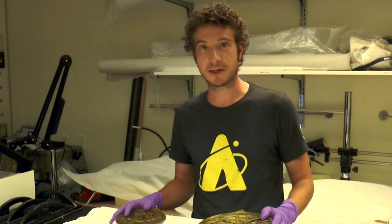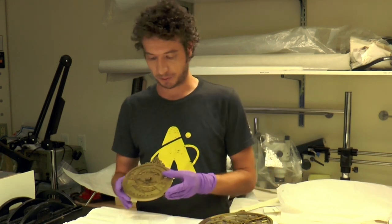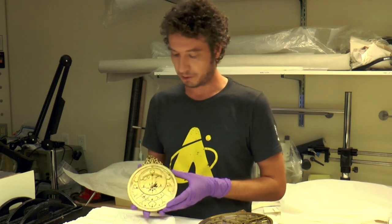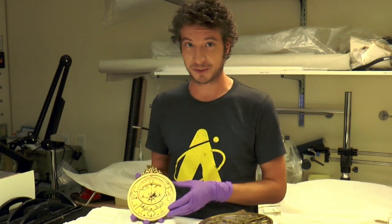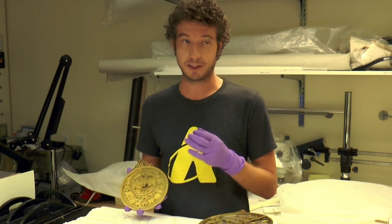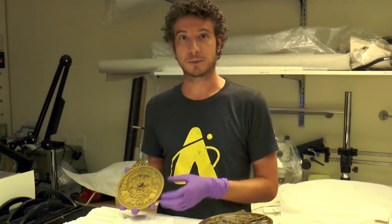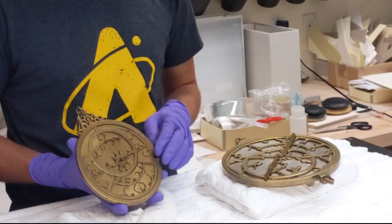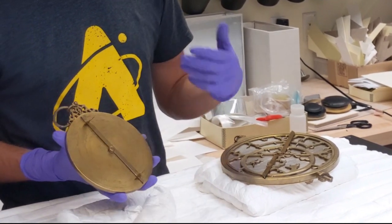So here we are in the conservation lab with the two pieces we took out of the cases earlier. Let's take a look at each — both are very different. We'll start with this one. This piece is from around 1240 in Spain, on the Iberian Peninsula. It was made by a man named Muhammad Ibn Yusuf Ibn Hatim. This piece really represents the ideas and culture of Islam that came through North Africa into the Iberian Peninsula in the 12th and 13th centuries. Islamic scholars and scientists really brought these instruments and ideas with them into Western Europe. There are Arabic characters written all over this piece and it really reflects the scientific thinking of the Middle Ages.